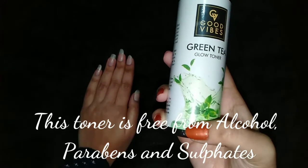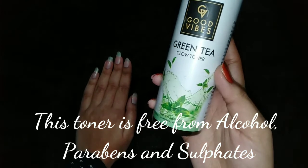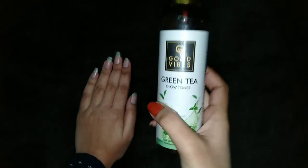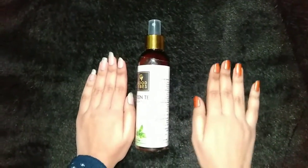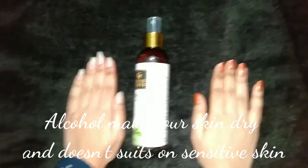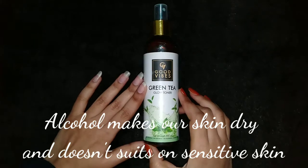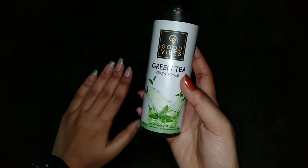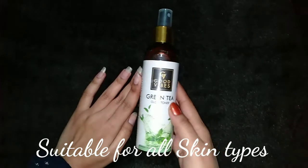This toner is free from alcohol — it is not an alcohol-based toner. It is also free from parabens and sulfates, and it is cruelty-free as well. Always use an alcohol-free toner because alcohol is not good for our skin.